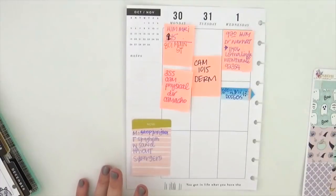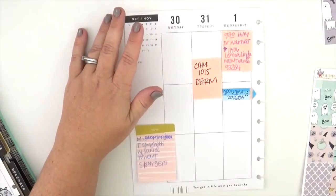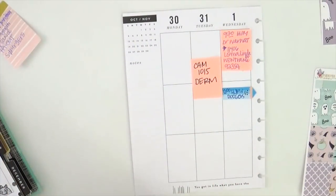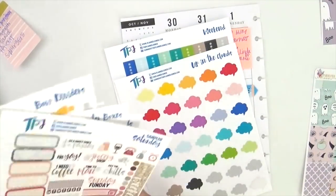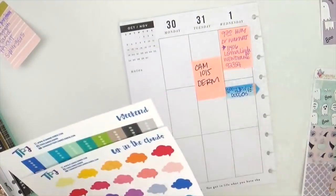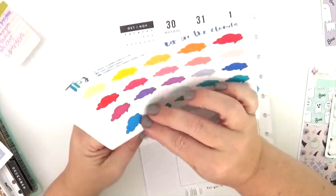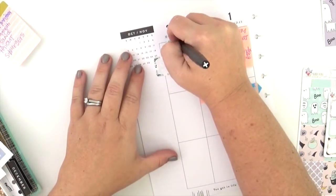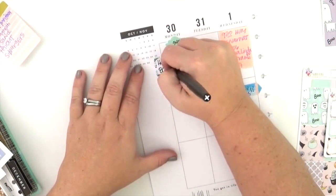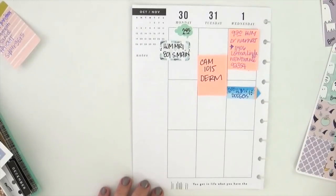I've pulled out the page from my Happy Planner so that I have a nice solid working surface, and I'm using sticky notes to pre-plan. When I have an appointment or something like that, I just use the sticky note to add the details — like a doctor's appointment — to the planner page before I decorate. It helps me keep track of things without having to write them directly on the planner pages, and I allow myself to use whatever handwriting I want to practice on these sticky notes that just get thrown away.